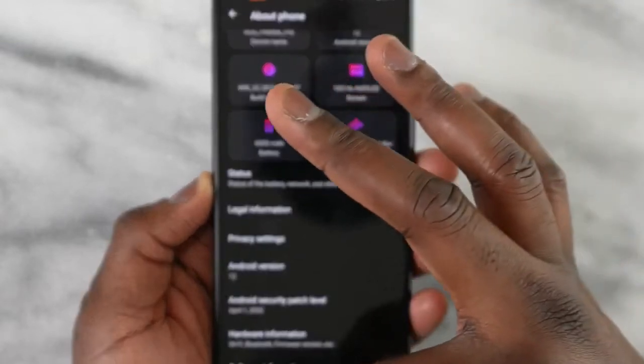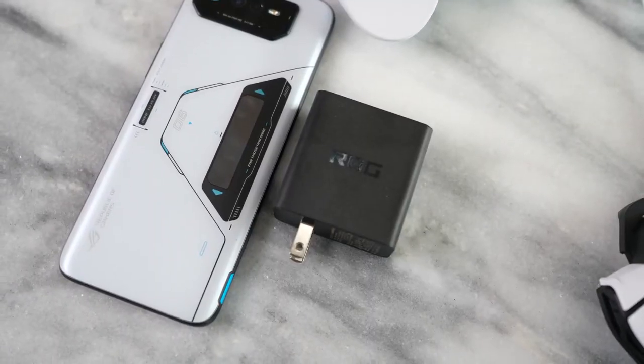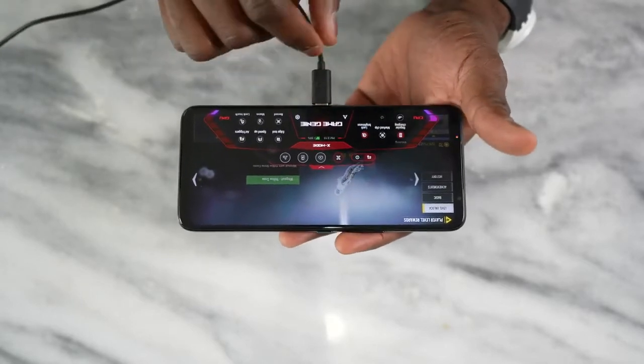This device has a 6,000mAh battery that charges with a 65-watt charger. Asus says it should take about 42 minutes to fully charge. The battery is actually split into two 3,000mAh cells, and this design is very intentional — the SoC is positioned right in the middle. There's a graphite plate on top of that, and you can use accessories to cool the device even further.